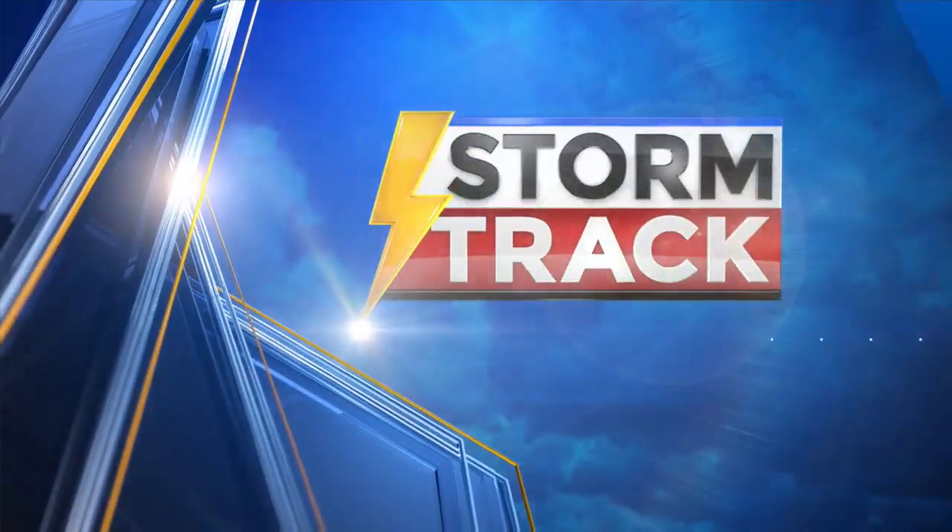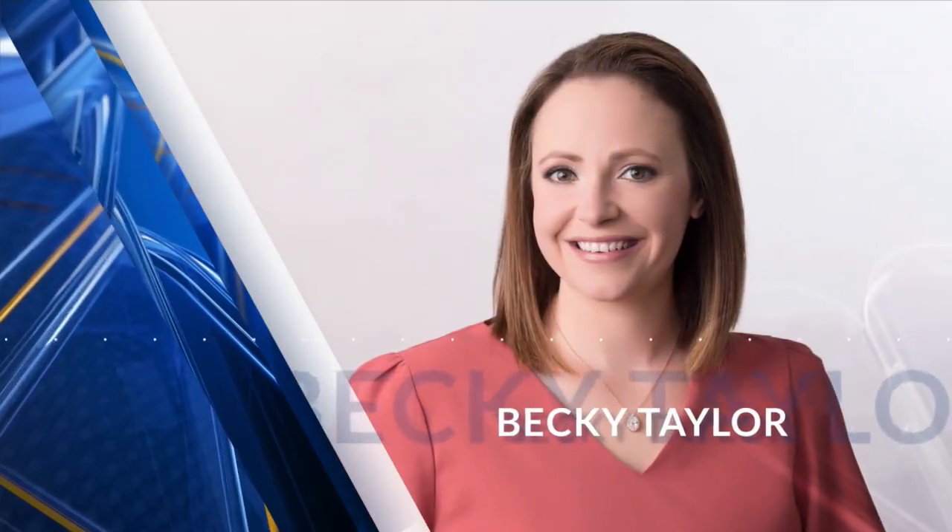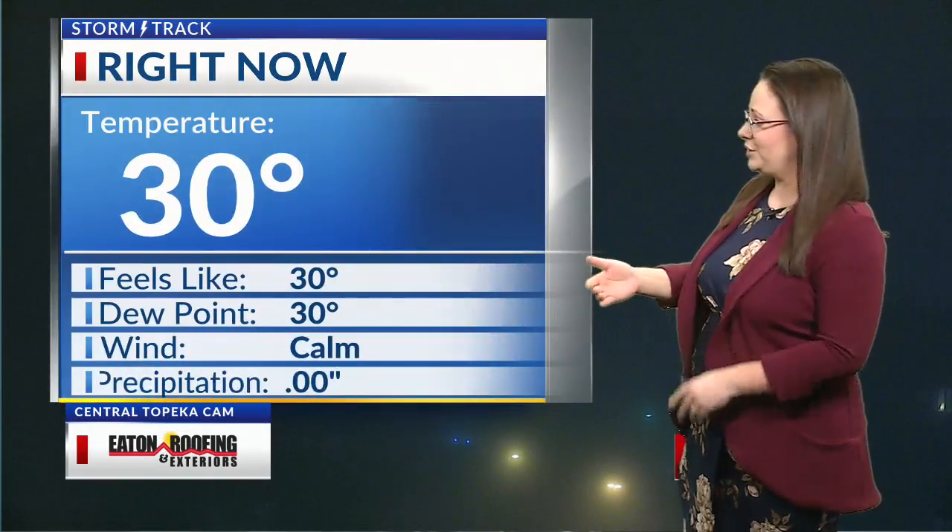Storm track weather with meteorologist Becky Taylor. Welcome back. It's 5:14 on this Tuesday morning and we definitely have a lot of fog out there right now. This is a look out of our Manhattan camera — very dense fog across a lot of northeast Kansas. So make sure you're giving yourselves plenty of time as you're leaving to head off to work and school this morning.